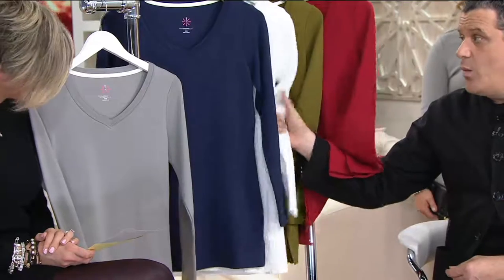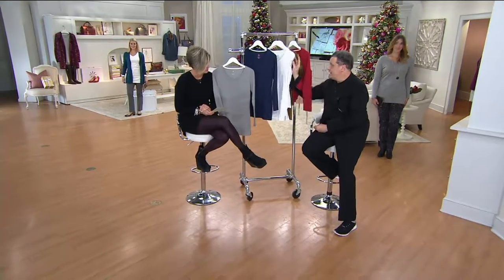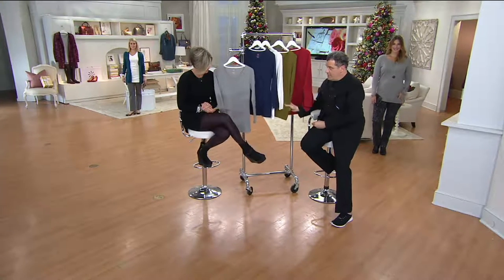Navy. White — a little white tunic, and that is your t-shirt replacement, right? Multiples. It's like your white t-shirt, except it's a tunic with a V-neck. Grove green or dark olive — that's the new olive.